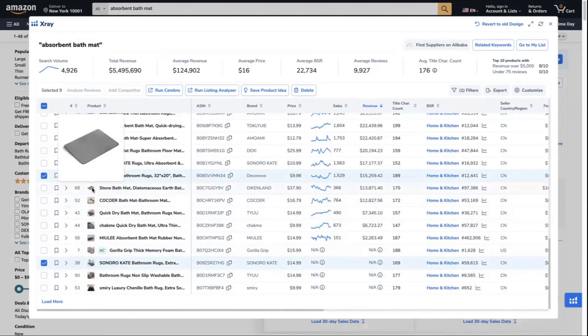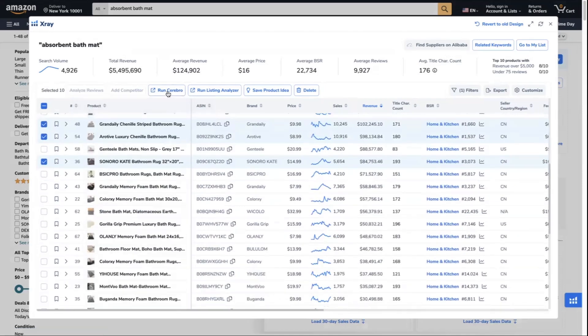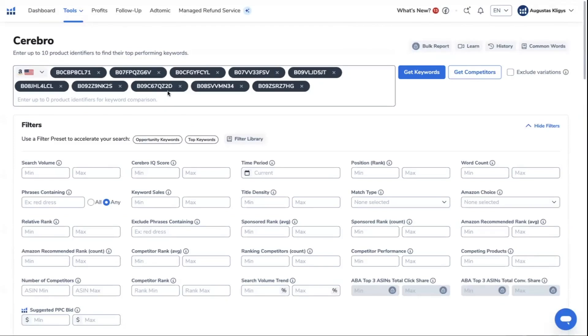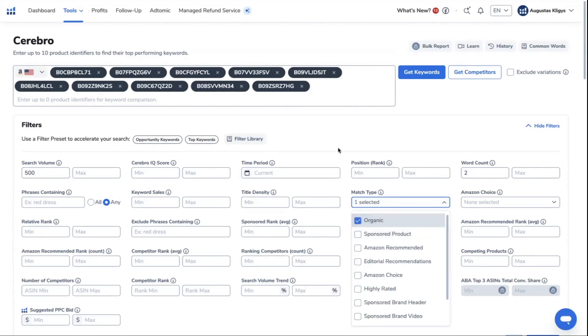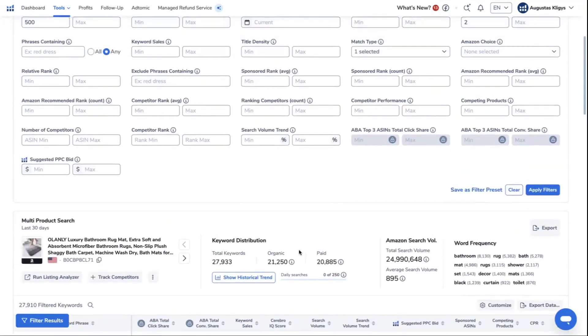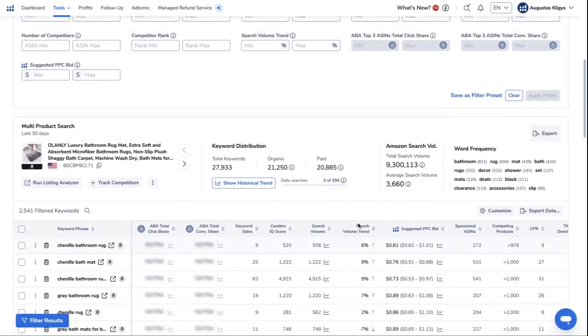Get the top 9 ASINs and also add your own ASIN. Once selected, click Run Cerebro. Once in the Cerebro tool results, we can now refine the keywords by filtering for a minimum search volume of 500, a minimum word count of 2, and match type set to organic only. We only want the organic rankings of these keywords from the 9 selected competitors including our own ASIN. We started with 27,910 keywords, and after applying the filters, it comes out to 2,541 filtered keywords.